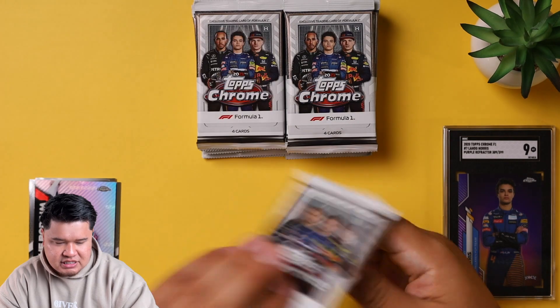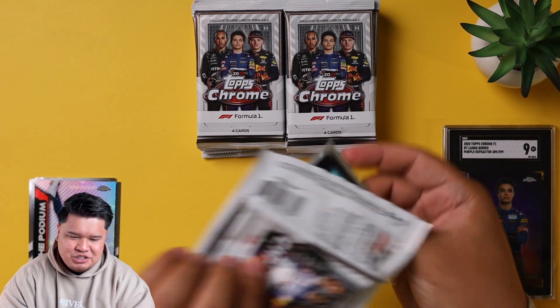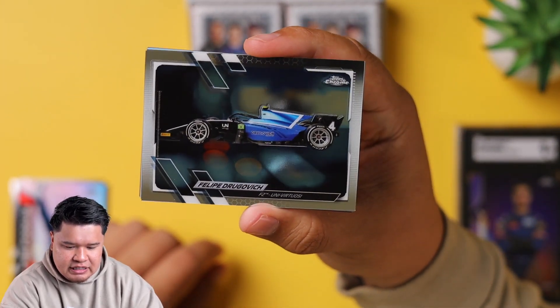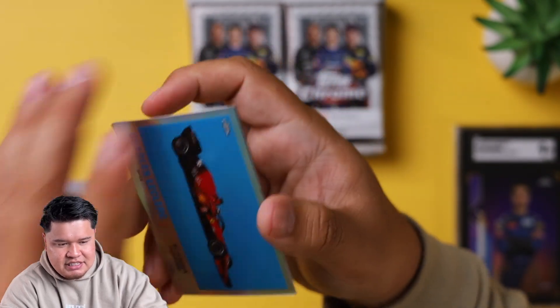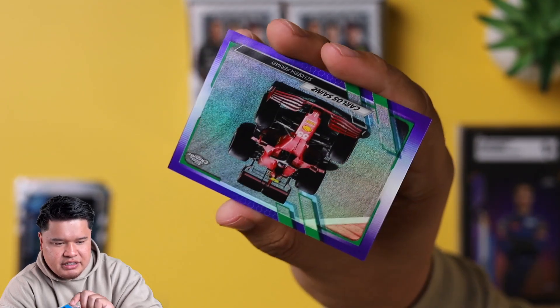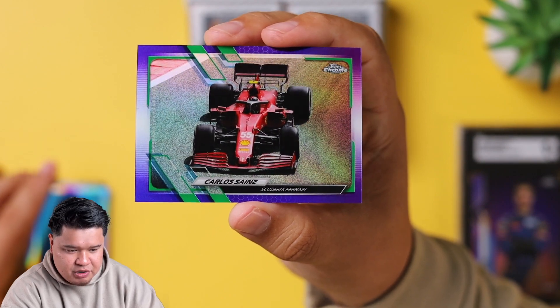We're going to sleeve and top load after we do the video just to save some time, unless we get something super crazy. This is a first look at the cars. So this is Philippe Drogovic - F2. And here's the 1961 inserts: Charles Leclerc for Scuderia Ferrari, a really nice refractor. And we have a purple green Carlos Sainz - there are combination parallels like this one. Not numbered, but this is a purple green Carlos Sainz. I love the purples in these.